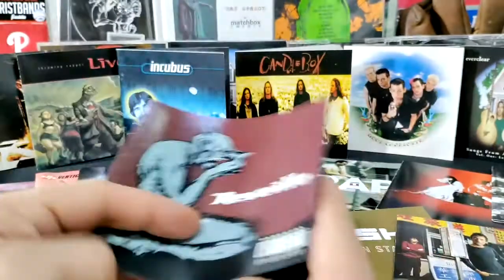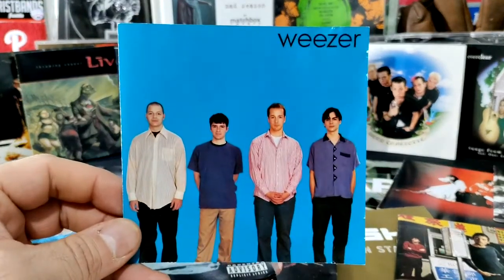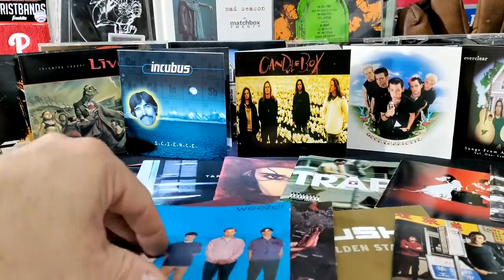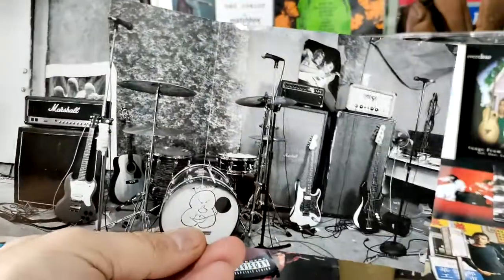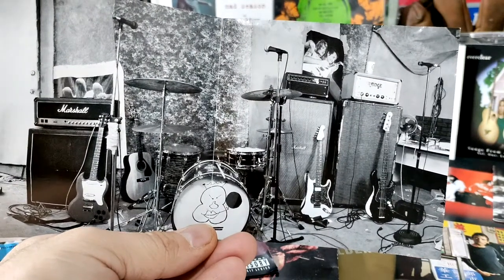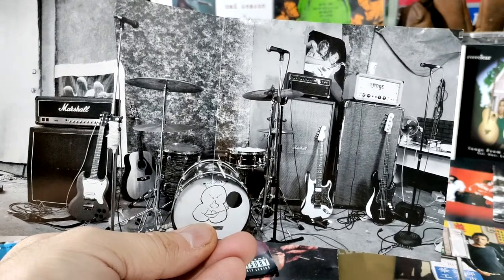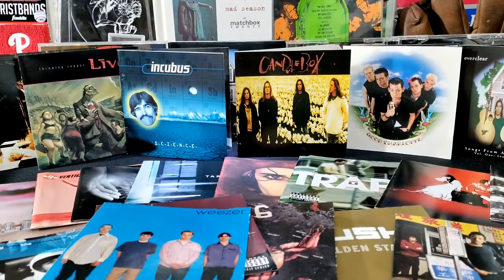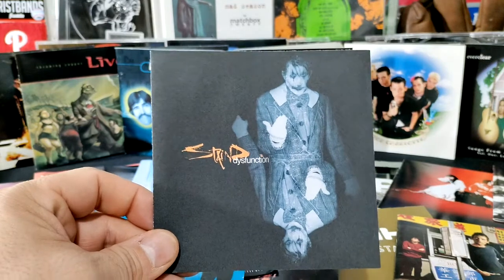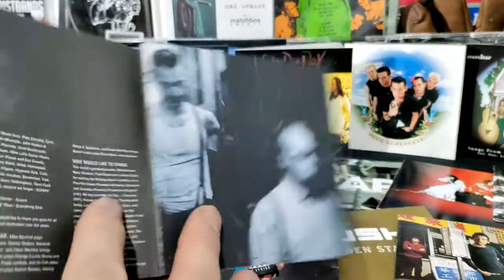That Reveille insert has the band jamming out, which is something I would put inside ours. I said we could do the Weezer Blue Album approach and just take a regular picture, but I always liked the inside of that one because it kind of looked like our band room on MySpace at the time. We could go scary, but our band was more like Matchbox 20 than Staind.